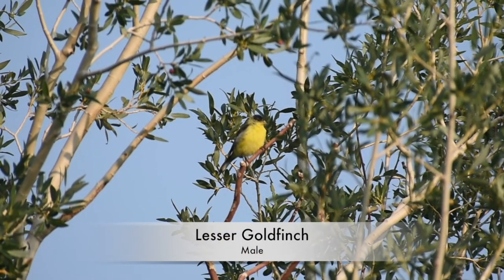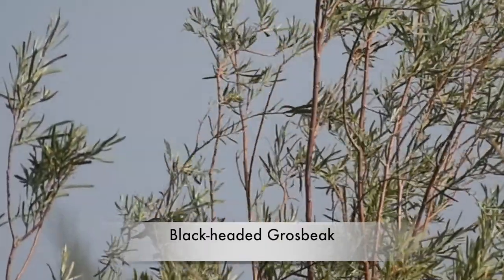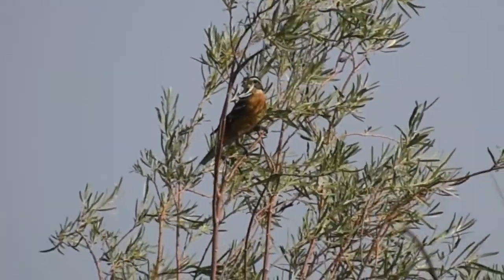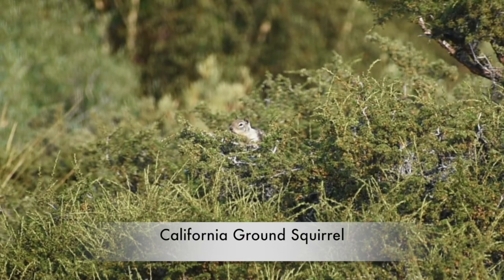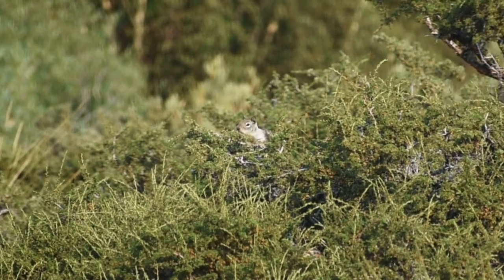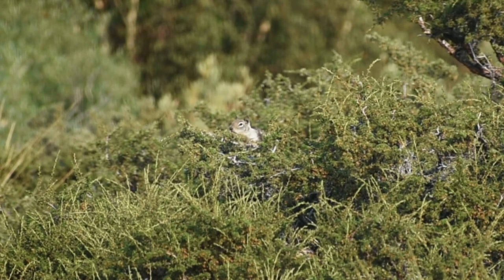There's another lesser goldfinch here. I believe we have a black-headed grosbeak over here — and I think that's another one too, eating something. Got a California ground squirrel over there. They're common throughout a lot of California, so they're not a unique sight out here. This one is actually sitting on top of a bush — they'll do that on a cold morning to warm up, or to keep an eye out for predators like birds of prey. I'll try to get a bit closer, but he's probably not going to let me.